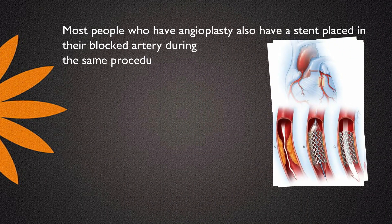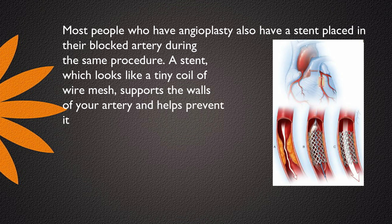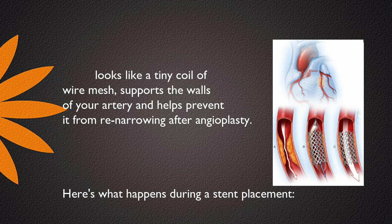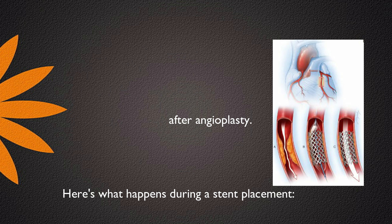Most people who have angioplasty also have a stent placed in their blocked artery during the same procedure. A stent, which looks like a tiny coil of wire mesh, supports the walls of your artery and helps prevent it from re-narrowing after angioplasty. Here's what happens during a stent placement.